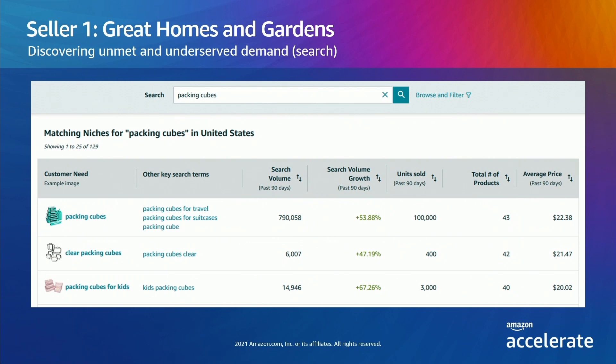In addition to surfacing the primary need — packing cubes — we surface other key search terms that are driving traffic to products within this niche. They can immediately see that search volume is growing significantly over the last 90 days, and the total volume is almost 800,000 searches with 100,000 units sold. This is a rounded number, but it gives you a sense of the size. They can also see the number of products within the niche and the average selling price, giving them a quick first pass of the opportunity size.